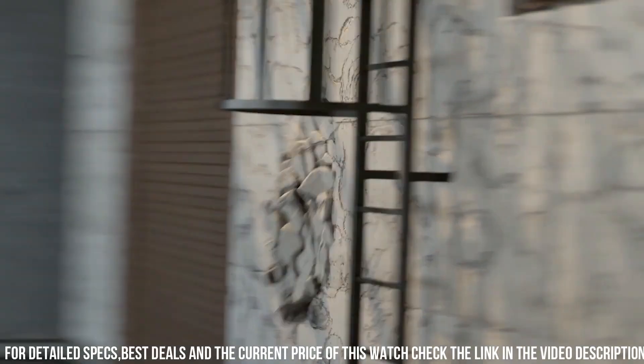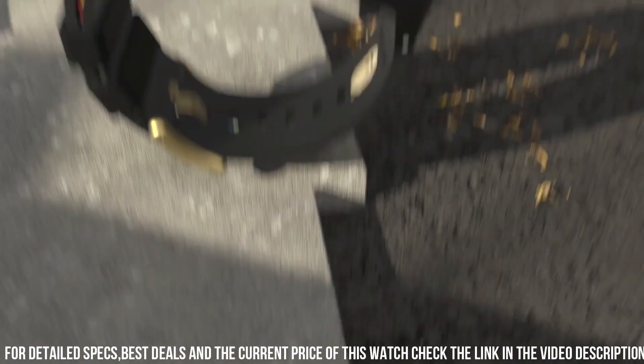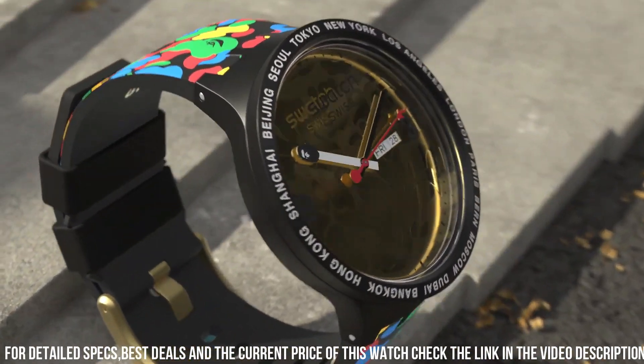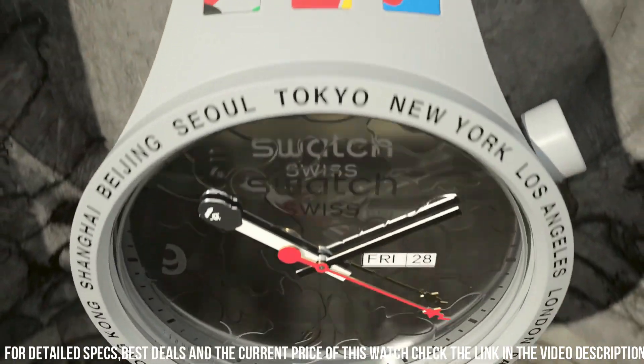The Swatch X Bait collaboration is a testament to the synergy between fashion and timekeeping, appealing to enthusiasts of both brands and those seeking a watch that stands out with its urban personality.